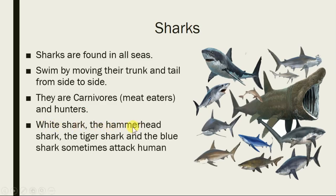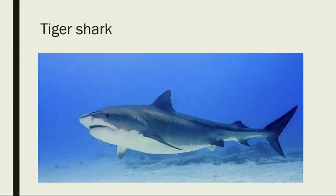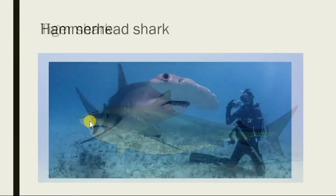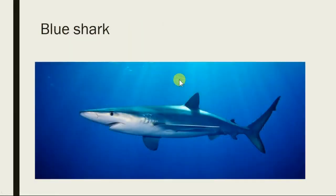Sharks which generally attack humans include the white shark, hammerhead shark, tiger shark, and blue shark. As you can see here, the tiger shark has a slightly square head. The hammerhead shark's name comes from its head shape — it looks like a hammer. The blue shark's name comes from its color and its body is very slim and long.